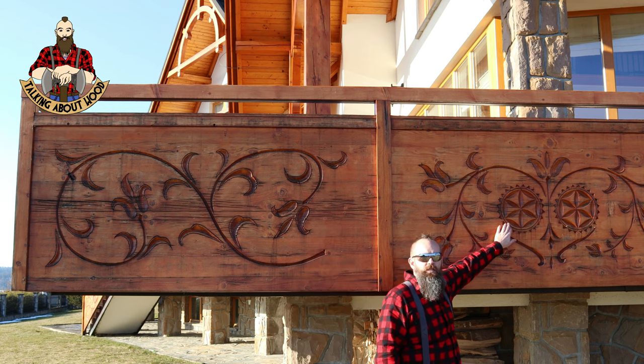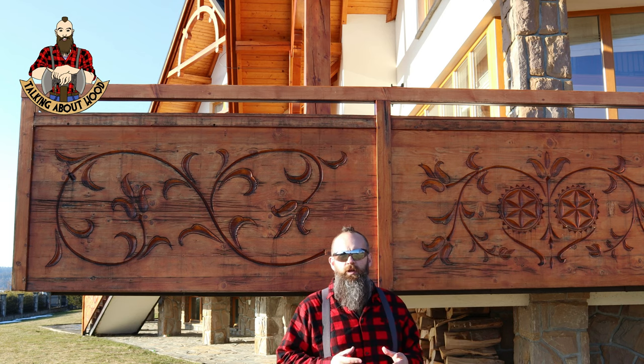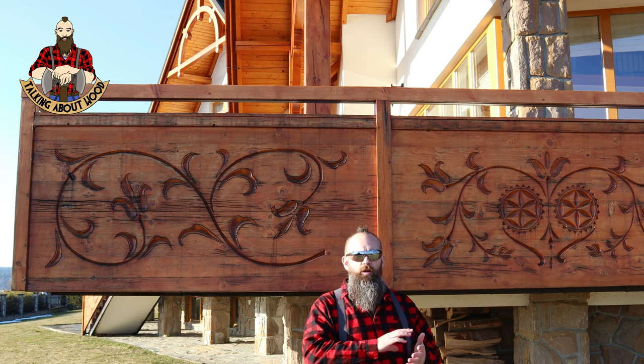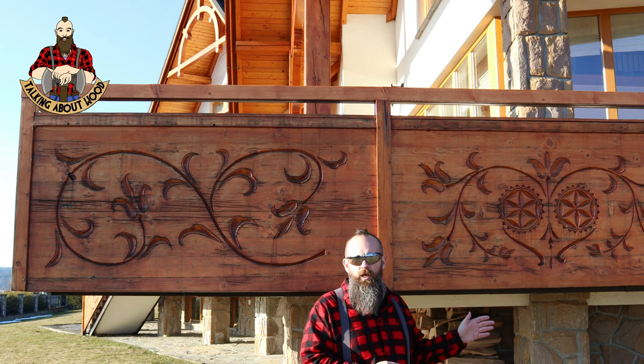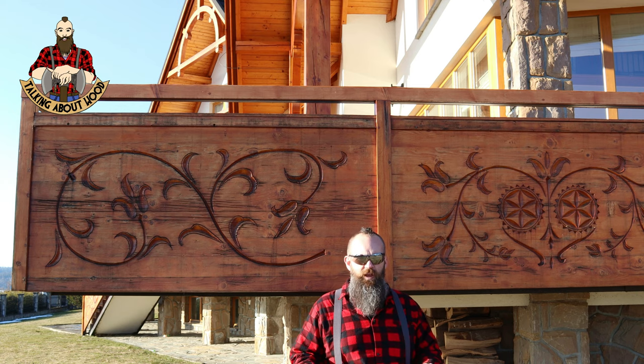One of the things that we'll notice here is this symbol in the woodwork. This is actually the symbol of Perun, the Slavic god of lightning. And this is carved into a lot of houses — it was believed that if this symbol was carved into your house, then lightning will not strike your house and that the god of lightning will favor you.